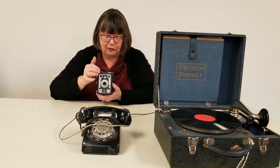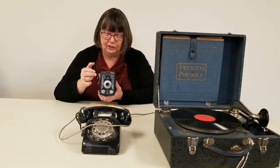This is a camera where you'd look in there — that was the viewfinder — and then there would be a button that you would press to take the picture.